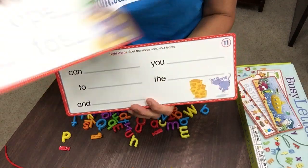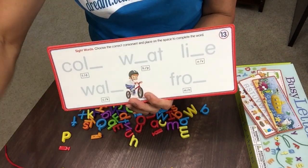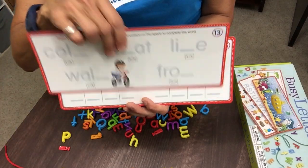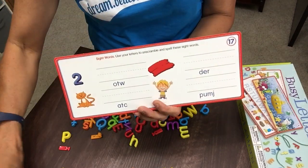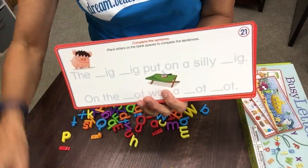Beginning letter sounds, moving into sight words. We have several cards on sight words that will get progressively harder as the number on the card increases. Then we move into completing the sentence — we have a couple cards on sentence completion.